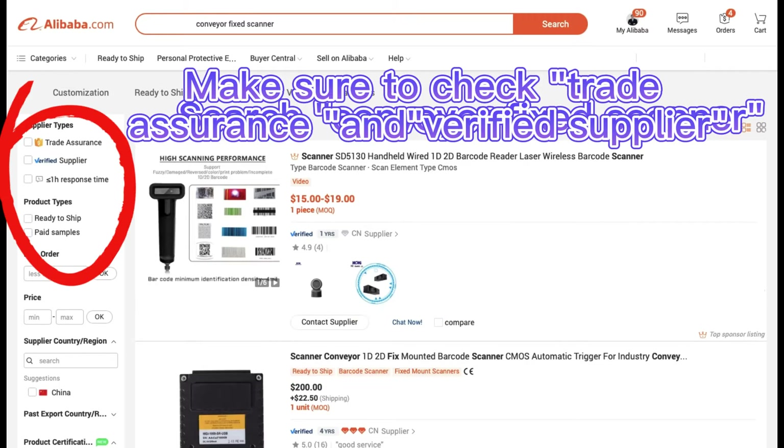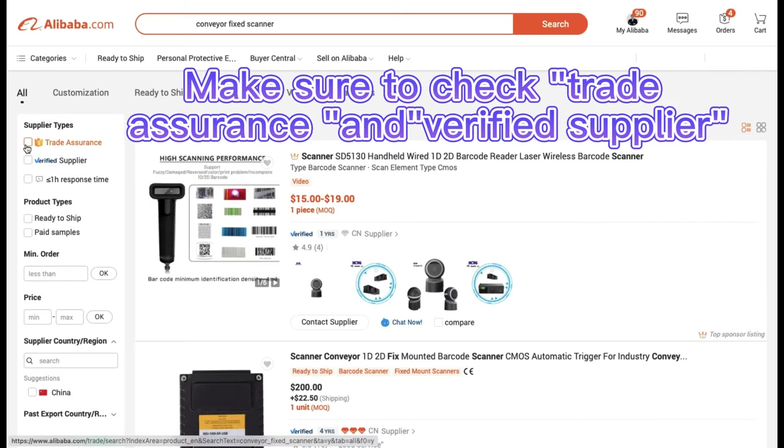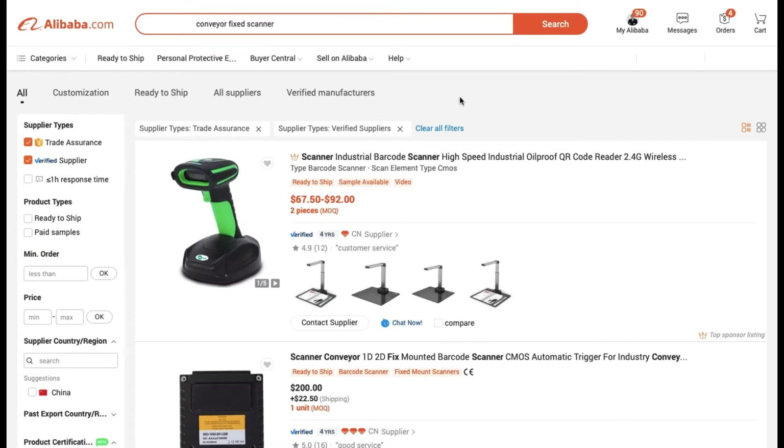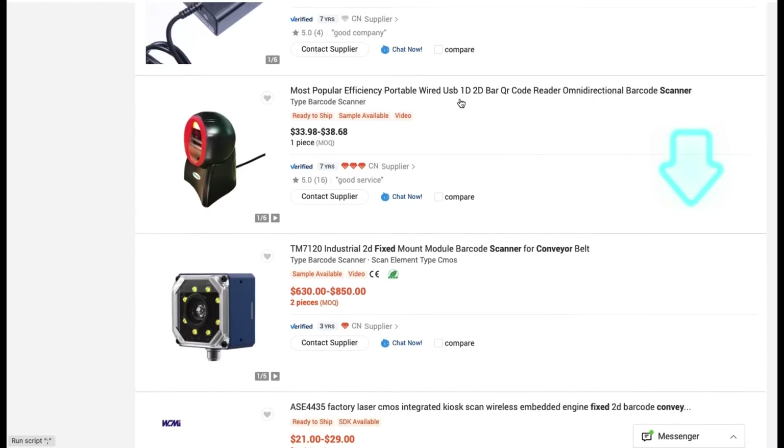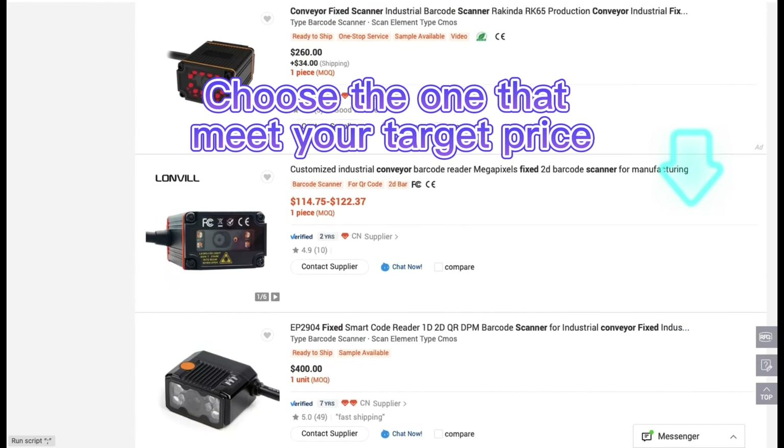Make sure to check trade assurance and a verified supplier. Choose the one that meets your target price.